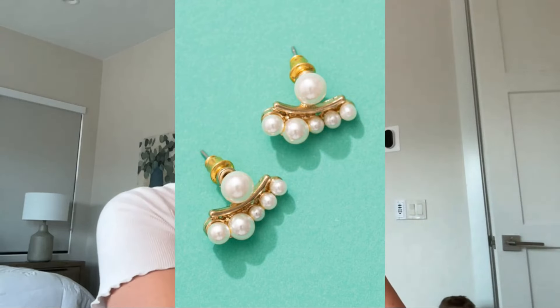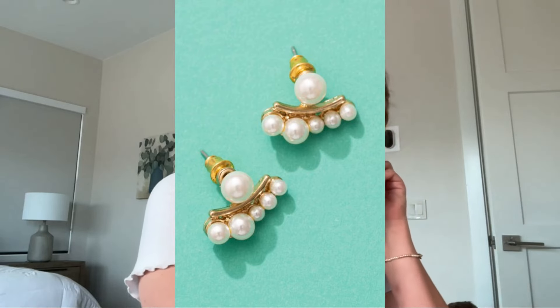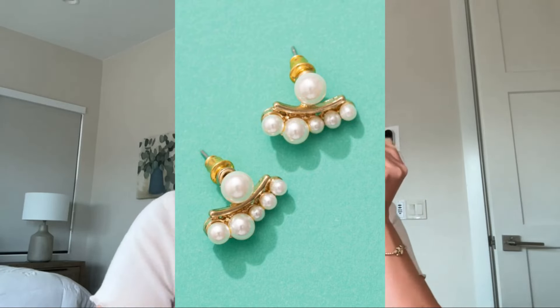Look at that — so cute! The bottom pearl goes in the back, and those little bottom pearls poke out from underneath your ear, so it's kind of like a little crawler up the back side of your ear. I love it!